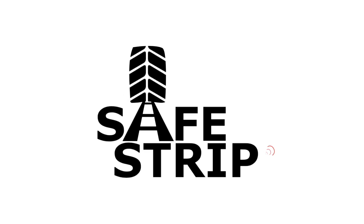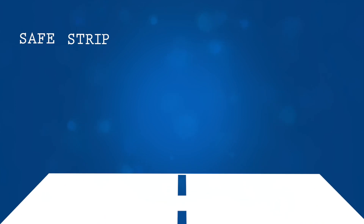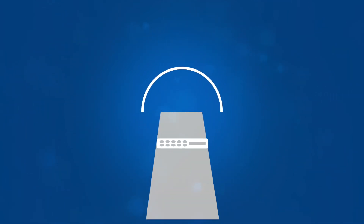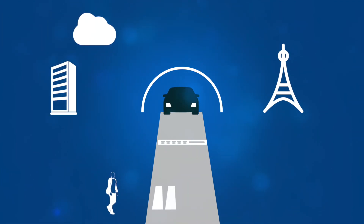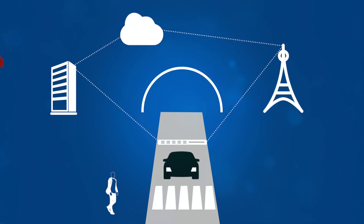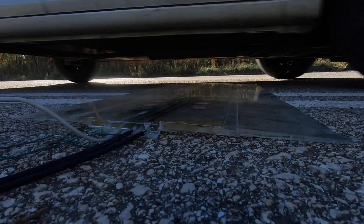SafeStrip is developing a cost-efficient and energy-sustainable technological solution which supports and improves CITS applications through low-cost integrated strips installed on the surface of existing traffic lanes. These strips will integrate micro and nano sensor modules for vehicle identification, road deformation detection, as well as communication and energy units, to capture and convey real-time environmental and traffic information in a dynamic way.